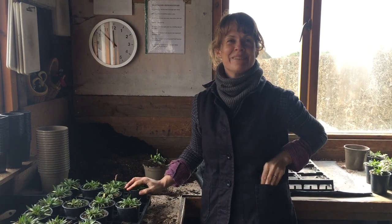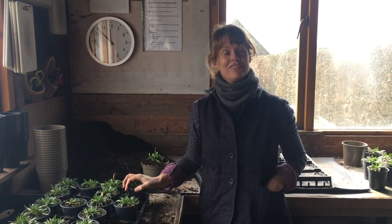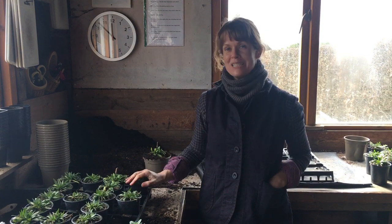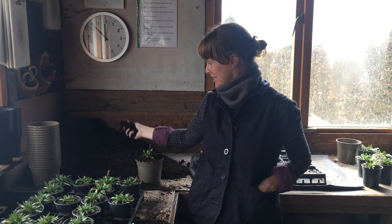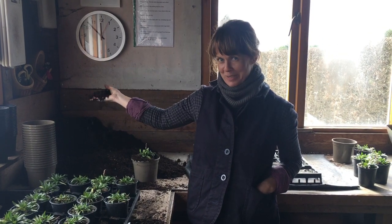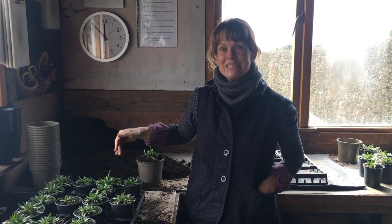Hi, welcome to the Potting Shed at Marchants in March — 2nd of March today. It's a bit of a red letter day for us today because it's our first day of potting into peat-free compost and we're really excited about it because we want to make a difference here, and we're already very proud at Marchants that we don't buy anything in.